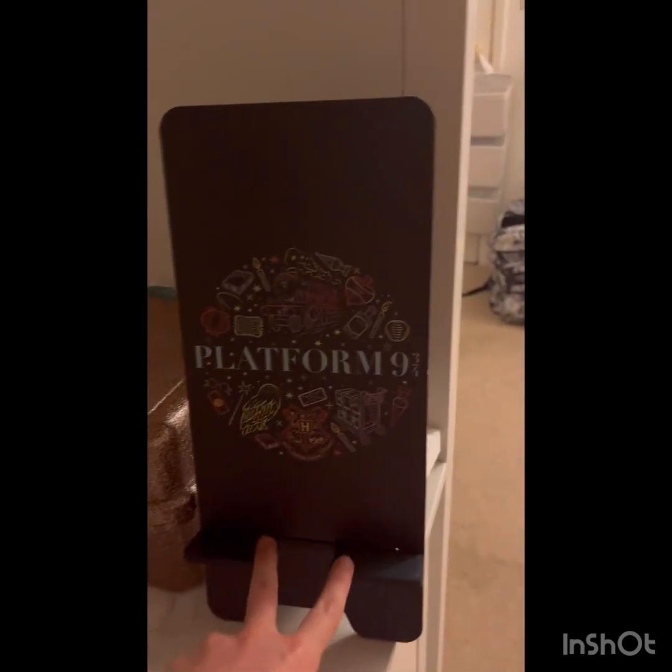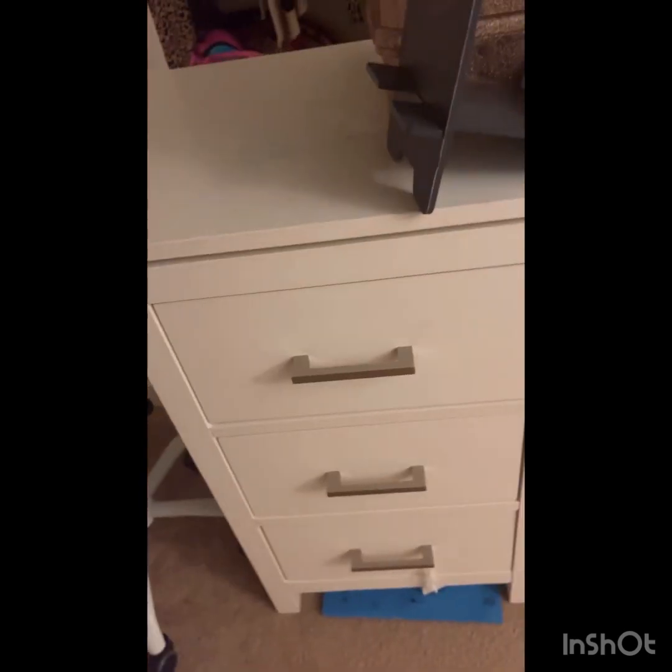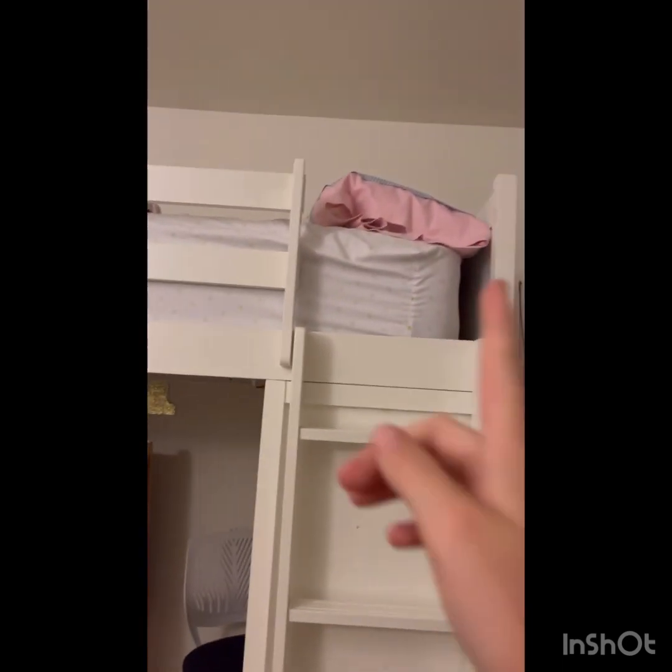And then this is my phone stand. So yeah, I have a couple drawers right here — so yeah, that's that. Moving on, this is just my ladder, and then to my bed — so beautiful. My trashcan. Stuffed animals.